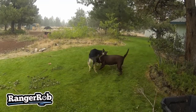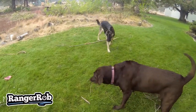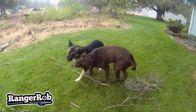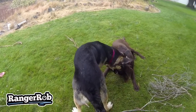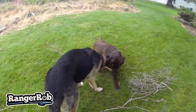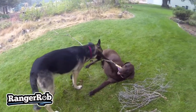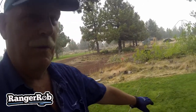We interrupt this program for a little dog play time. You guys are dorks — you guys are silly. That's how we get branches all over the yard before we get them put into the burn pile. Crazy dogs!